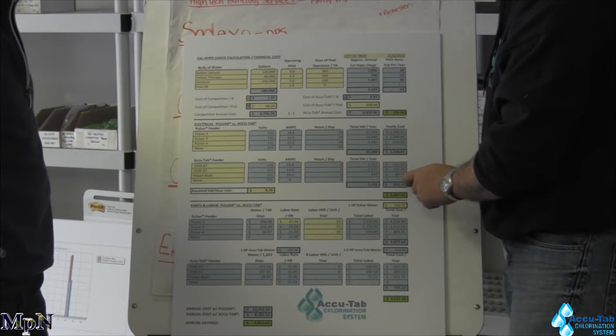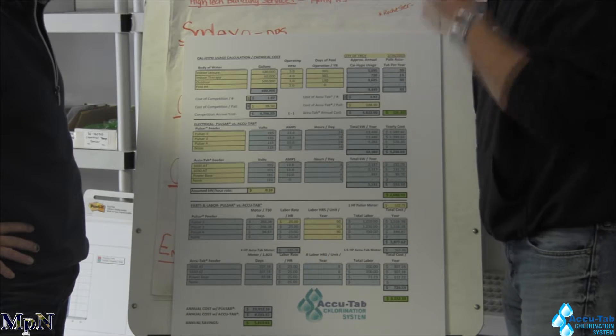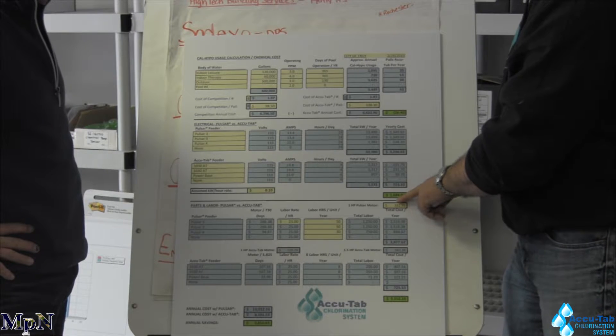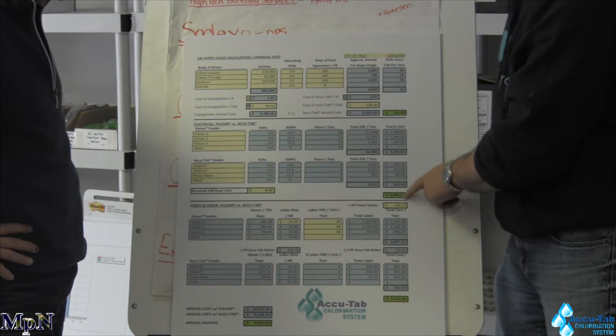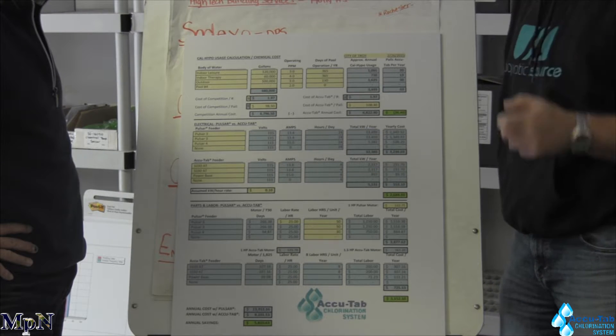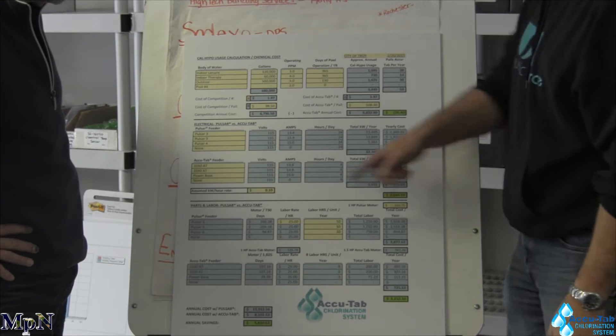It runs that much less — wow. So you simply take the kilowatt hours and multiply by their cost per kilowatt, and you can see by switching to the AccuTab system in a given year — and this is a pretty standard number — this covers two pools, so divide by two. It's a really good indication of just on a baseline how much you could save on electrical alone by switching to AccuTab.